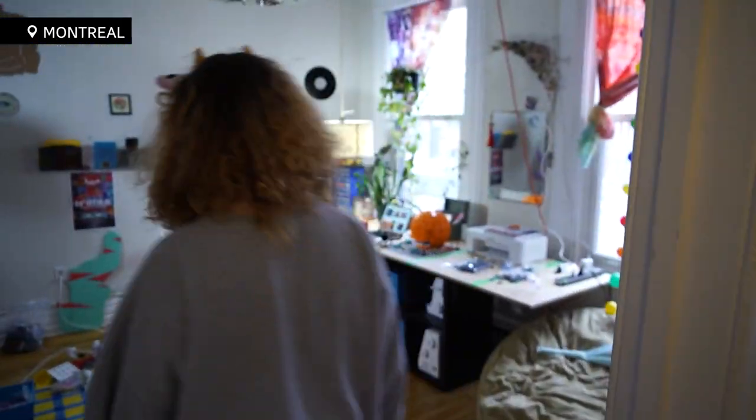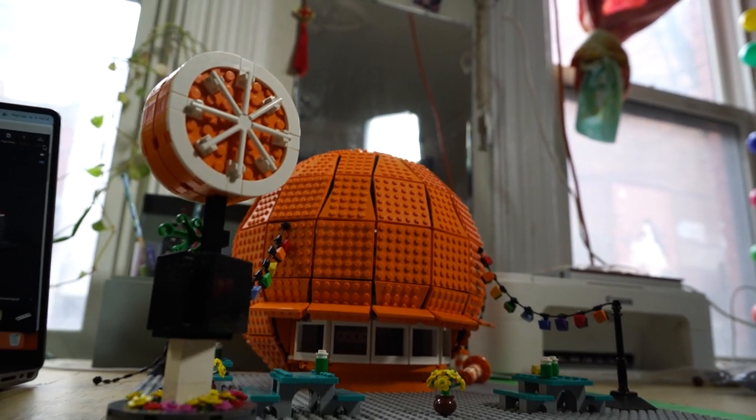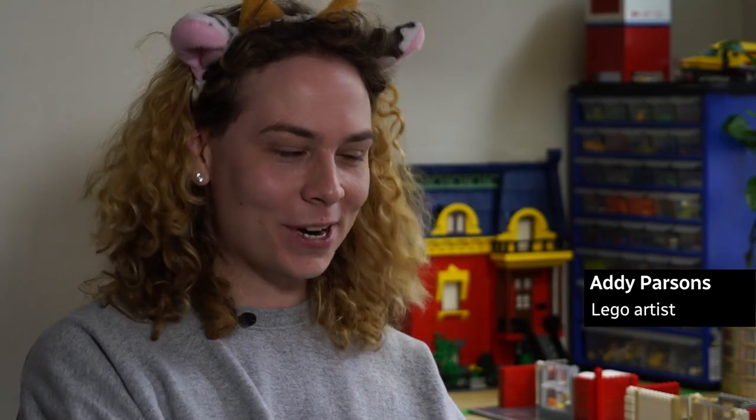This is my Chamber of Secrets. My name is Adi. I'm 24. I create Lego sculptures.